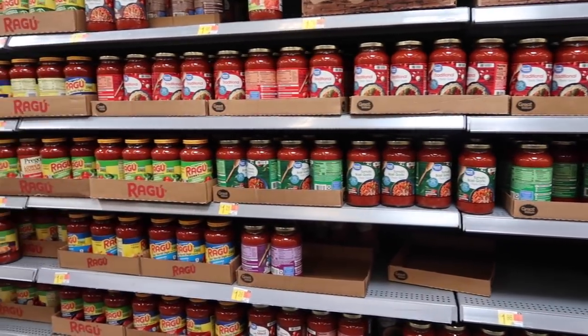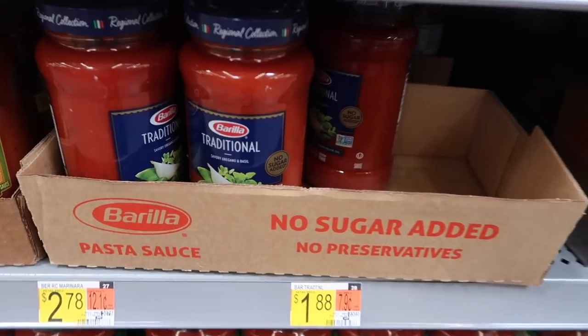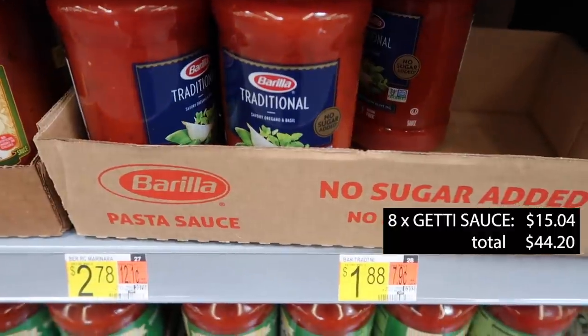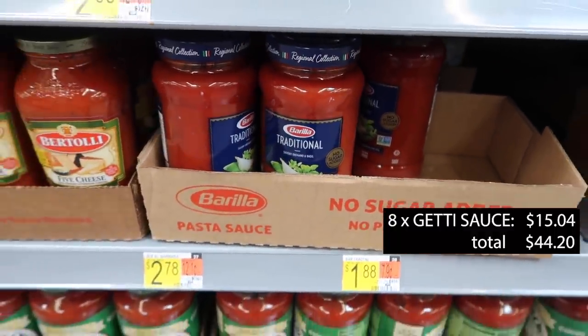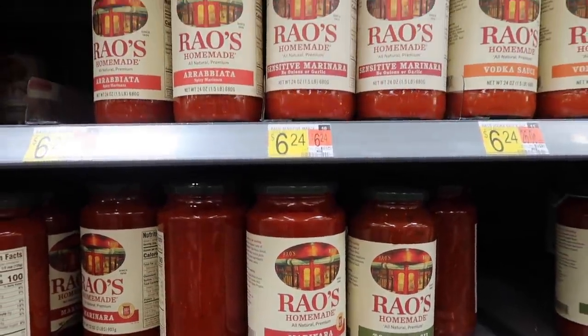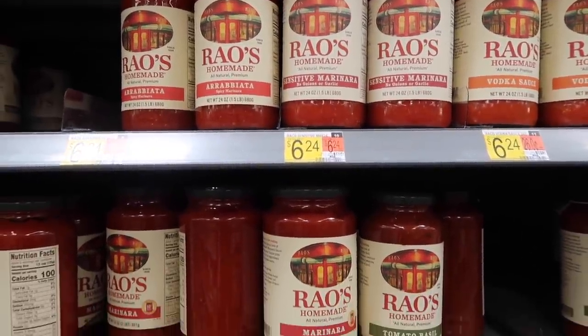When it comes to the sauce side, do whatever you want. You can get the Rao's very expensive sauce because you don't want any additives, or you can get the really cheap Hunt's sauce. Try to get one jar or can of sauce for each pound of pasta, and then consider the size of your family and how much you'll need for each meal.